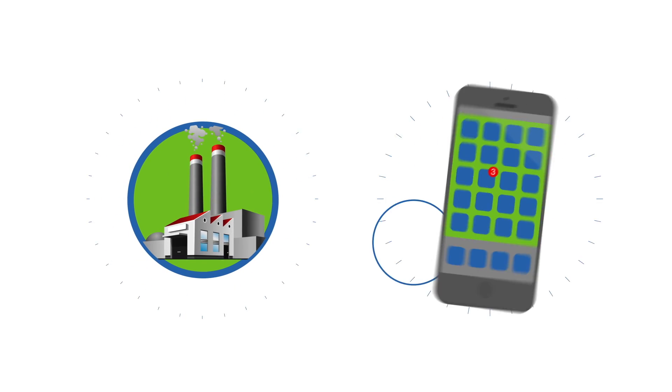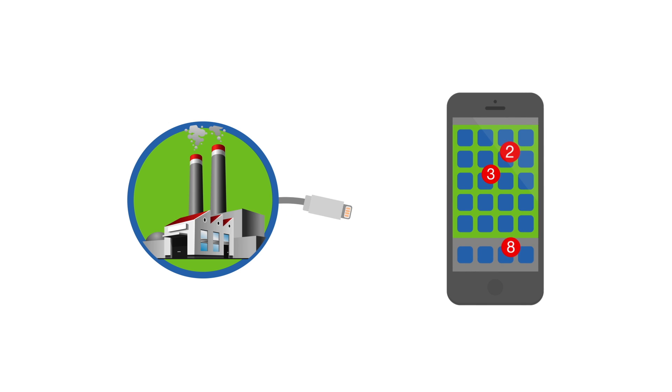So there you have it, from generation to distribution, a lot goes into making sure your cell phone is as recharged as you are when you start your day.